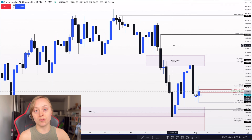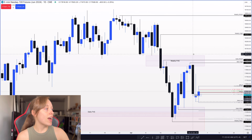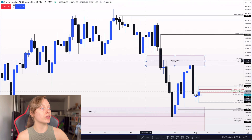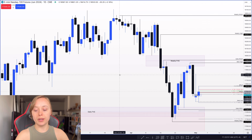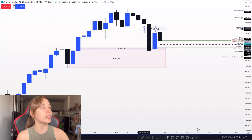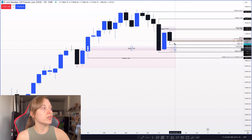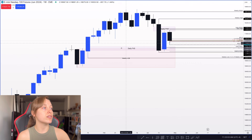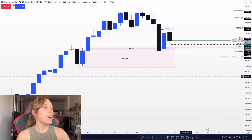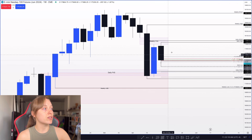We're on the daily time frame. This week has been a little tricky because it's NFP week — tomorrow is NFP, and yesterday we had the FOMC news release. We're trading from a couple of higher time frame PD arrays. On the weekly time frame, we actually traded off of this weekly fair value gap. I wanted to see the market potentially trade lower, but we're stopped by this daily fair value gap, so we're kind of in this weekly order block after that nice reaction off the weekly order block into that weekly fair value gap.